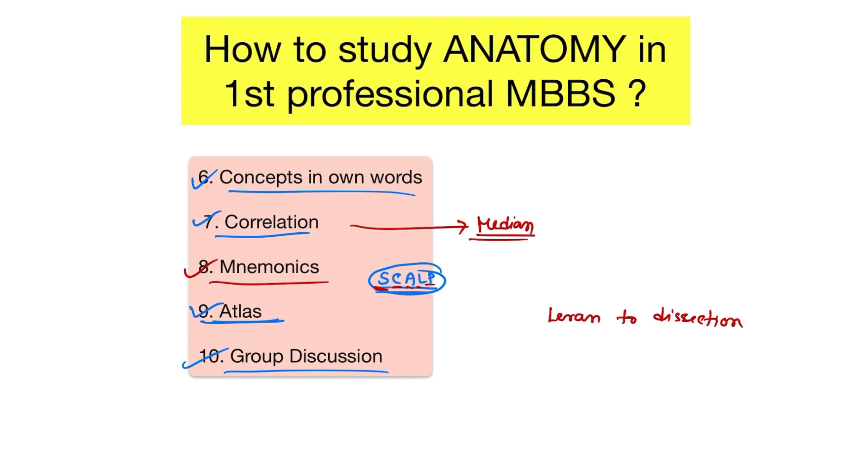Another tip is to quiz yourself and test your knowledge regularly. Focus on your weak points rather than constantly reviewing all material. Focus on the weaker areas during revision — the topics in which you are weakest should receive more focus.